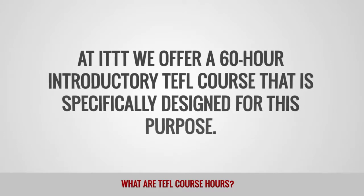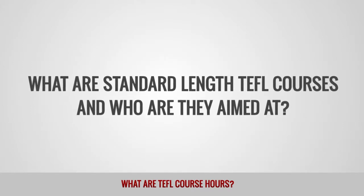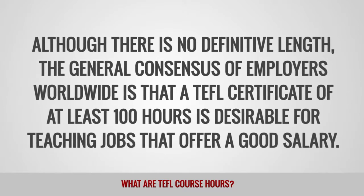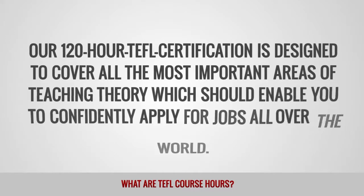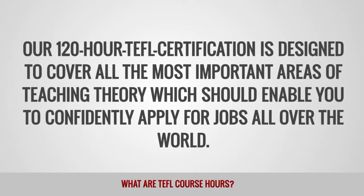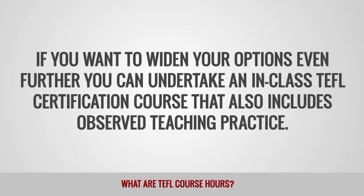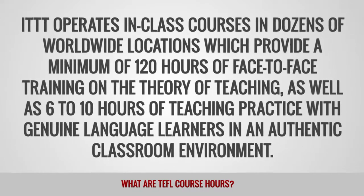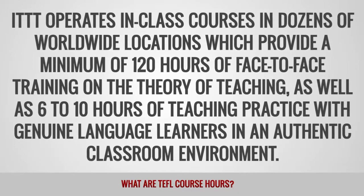At ITTT, we offer a 60-hour introductory TEFL course specifically designed for this purpose. What are standard-length TEFL courses and who are they aimed at? Although there is no definitive length, the general consensus of employers worldwide is that a TEFL certificate of at least 100 hours is desirable for teaching jobs that offer a good salary. Our 120-hour TEFL certification is designed to cover all the most important areas of teaching theory, which should enable you to confidently apply for jobs all over the world. If you want to widen your options even further, you can undertake an in-class TEFL certification course that also includes observed teaching practice. ITTT operates in-class courses in dozens of worldwide locations, providing a minimum of 120 hours face-to-face training on the theory of teaching, as well as 6-10 hours of teaching practice with genuine language learners in an authentic classroom environment.